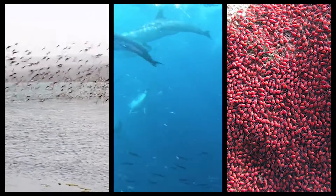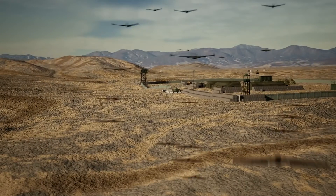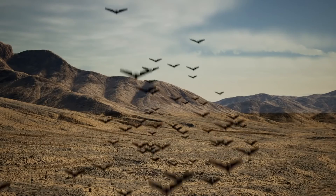In a drone swarm, each drone is programmed to follow a specific flight path, and they collectively respond to changing conditions automatically during flight, exhibiting a flock-like behavior.